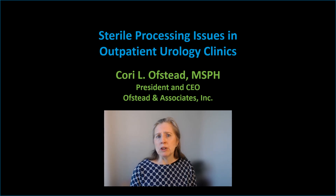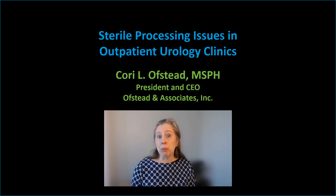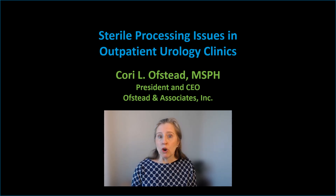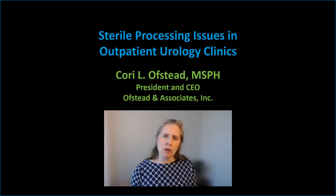This video is made for people who already know the basics about sterile processing and infection prevention. I'm hoping to spark your curiosity about what's going on in outpatient urology departments because I think they've been overlooked in terms of ensuring safety for patients and for the personnel who work with contaminated instruments there.